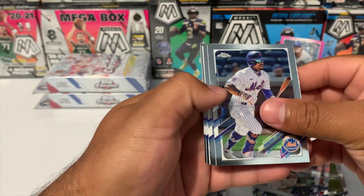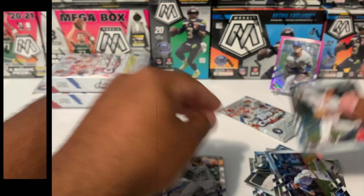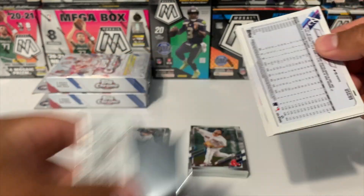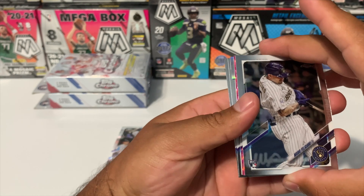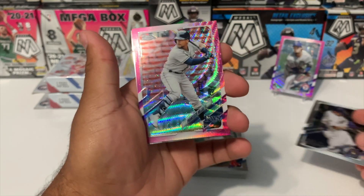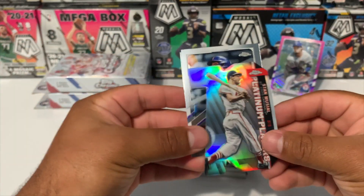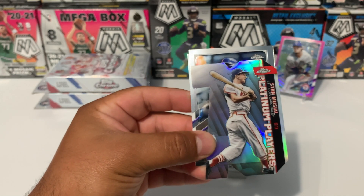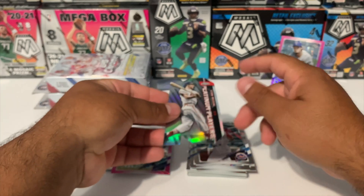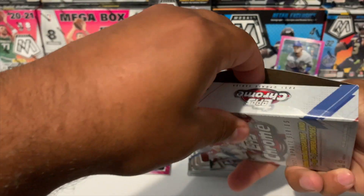Francisco Lindor, Kyle Isbel, Hirokazu Sawamura, and Akil Baddoo. Coming up on our last pack for the first hanger, which means we're going to get the next pink card. We got Mario Feliciano and Francisco Mejia for our pink, followed by a St. Louis Cardinals 70s die cut — not going to be numbered. That was the first hanger — no top rookies.